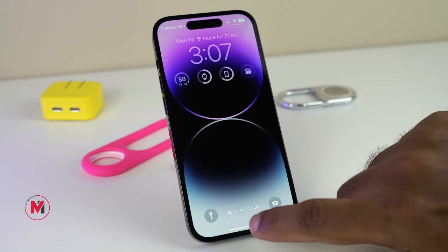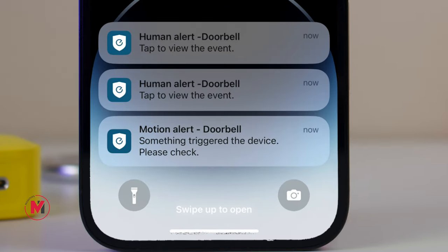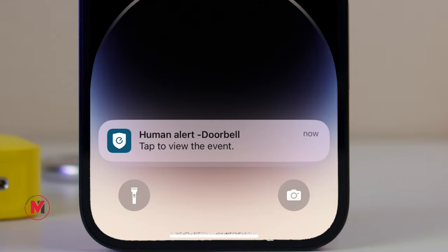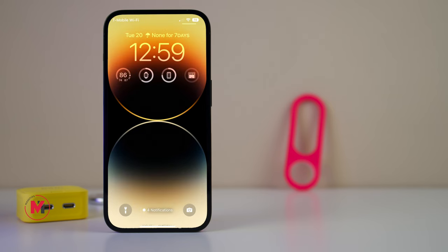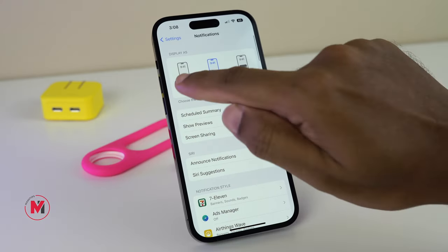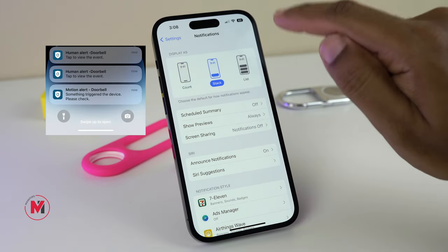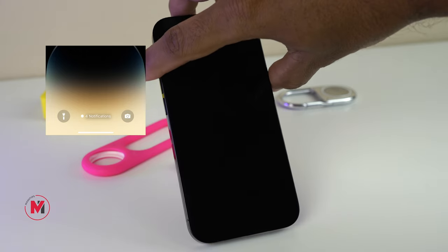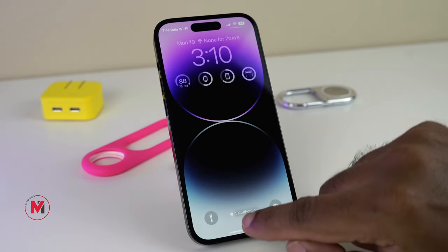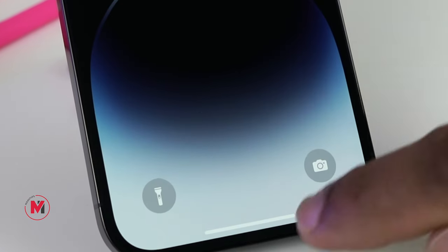If you don't want to clutter your home screen with notifications, there are a couple of options. You can show notifications as a list, group them together at the bottom as a stack, or just display the number of notifications at the bottom. To set this, go to iPhone Settings, then Notifications, where you'll see three options: Count, Stack, or List. If you prefer Count, there will be no clutter on your home screen — just a number. Tap on it to see all notifications, and swipe down to bring them back.